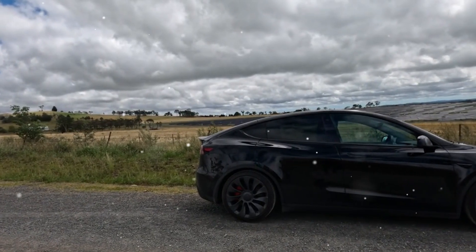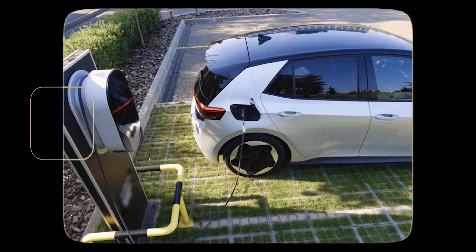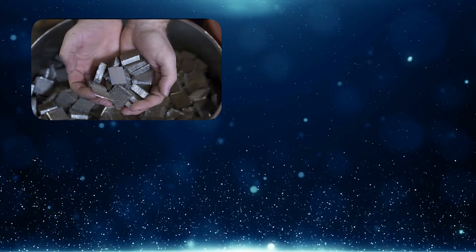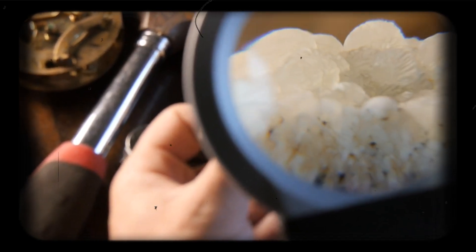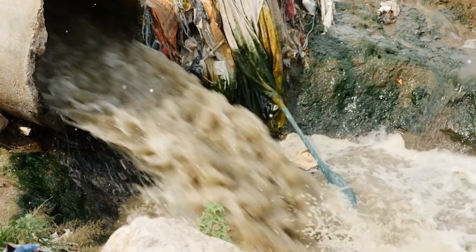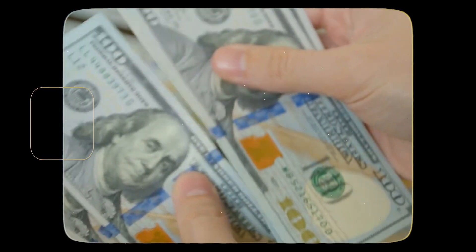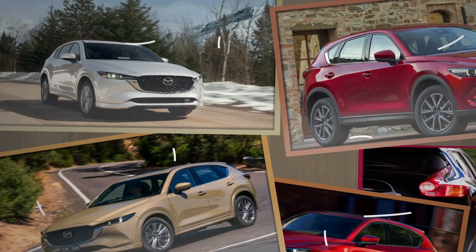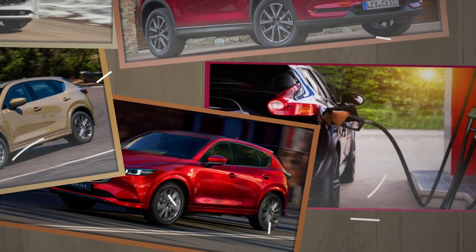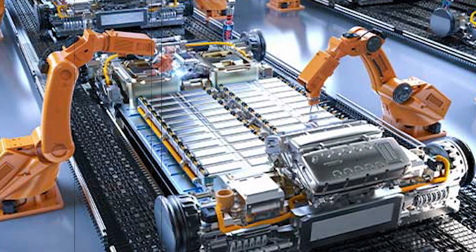Electric vehicles, especially those with big batteries, have a pretty hefty environmental footprint before they even hit the road. Battery production involves mining lithium, cobalt, nickel, and other rare materials, which can lead to serious environmental damage — water pollution, habitat loss, and high energy use. Plus, some mining takes place in places with questionable labor practices, adding a social cost. Manufacturing EVs uses more energy overall compared to making a regular gasoline car, and this carbon debt has to be paid off through cleaner driving miles, which can take years depending on how the electricity powering the car is generated.